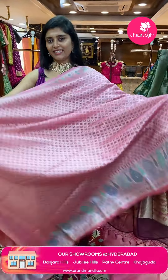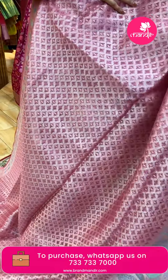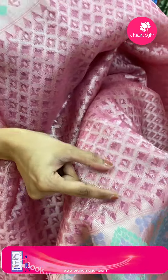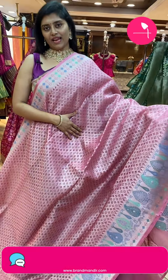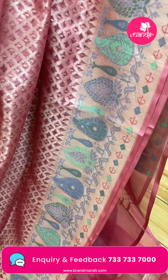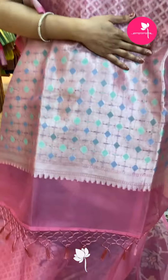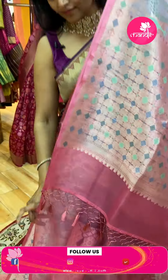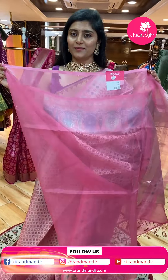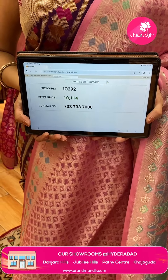Here is another pretty sari in a nice baby pink color — very different. The fabric is Kora. All over the sari, diamond brocade gives a see-through yet lightweight feel. It is paired with nice borders in night blues, lavenders, and sea greens in pastel designs — contemporary style. The pallu is in a brocade diamond style. The blouse is a nice baby pink color. Sari pricing: code I-0292, offer price ₹10,114.